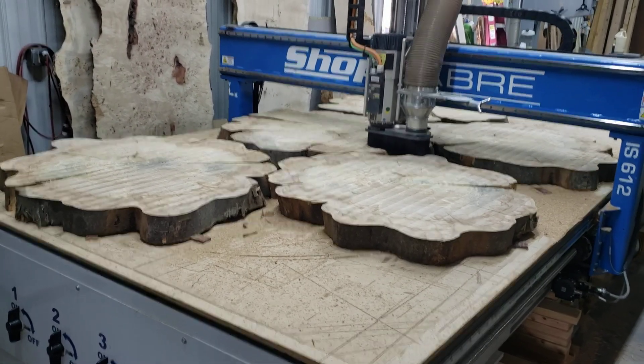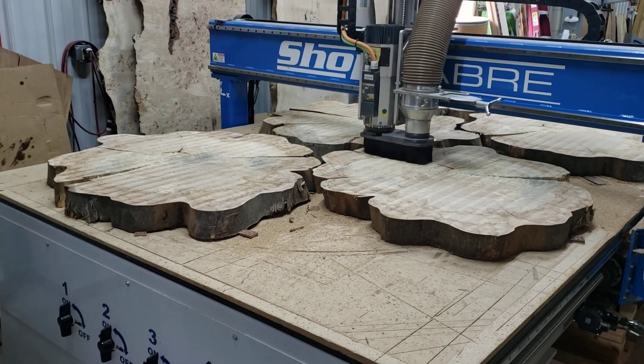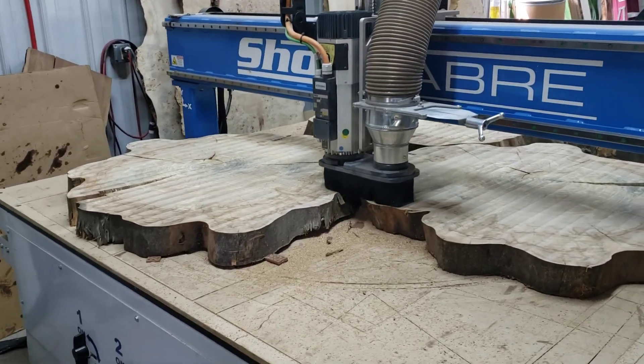So I got five of these red elm cookies, last pass on this side, then I'll flip them, doing a 30,000 pass.